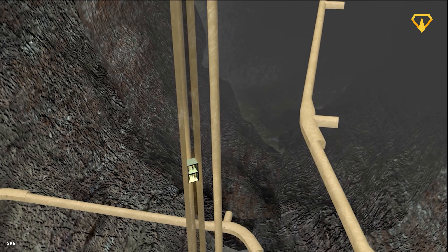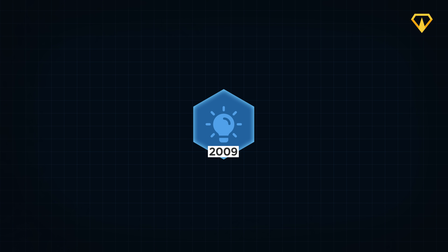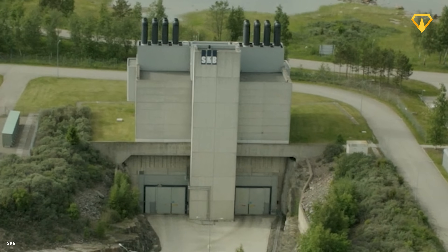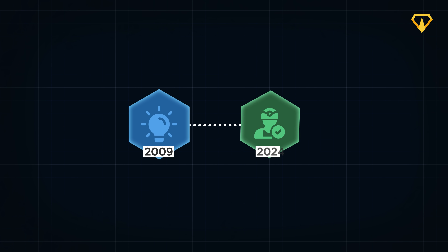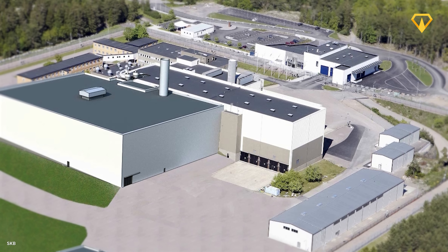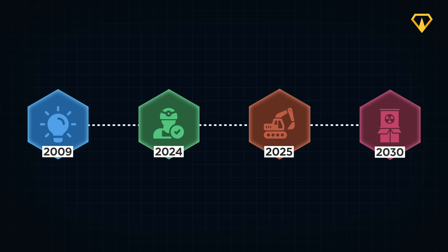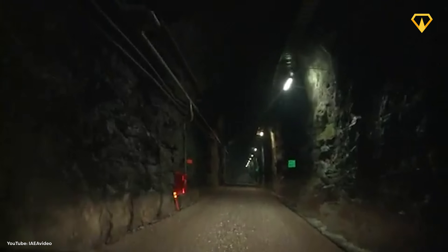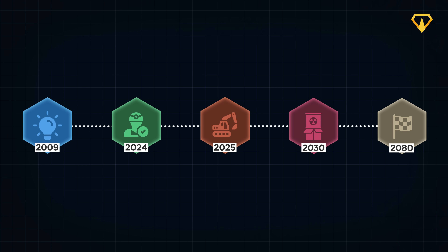You could say that Sweden understood the issue and they're working on a sophisticated solution. The project was first proposed back in 2009 by SKB, a company founded by the Swedish nuclear power industry for management and disposal of nuclear waste. After more than a decade of planning and research, it was finally approved in 2024. Construction began in January 2025, with an estimated cost of a little over 1 billion dollars. SKB estimates that the facility could start storing its very first spent fuel canisters by the late 2030s, once the first tunnels are completed. The facility is projected to be completely filled by the year 2080.